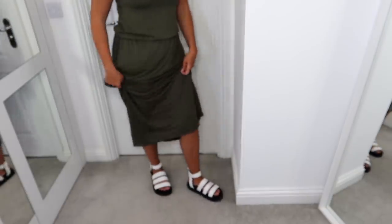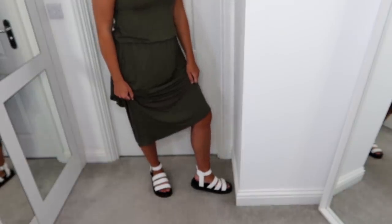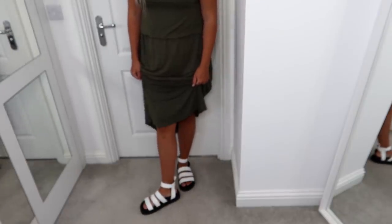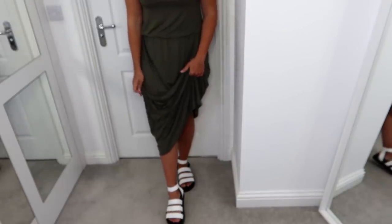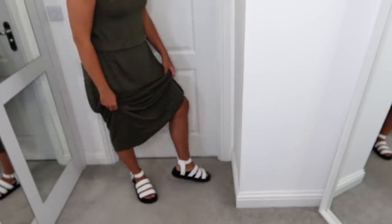I also wanted to show you these sandals — I got them in two colours. These sandals are everywhere this spring summer. I think they're kind of love or hate, but I personally love them. It did take me a while to warm to them — they were around last year and the year before and I wasn't mad on them, but now I love them. I think they look so nice. I got them in this white colour.